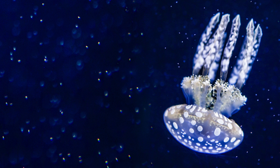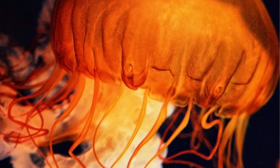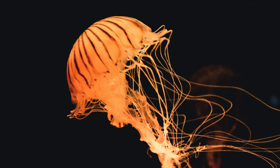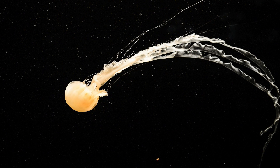Jellyfish glow through a mesmerizing process called bioluminescence, where special cells in their bodies emit light through a chemical reaction. This magical glow serves various purposes, from attracting prey to acting as a dazzling defense mechanism in the depths of the ocean.